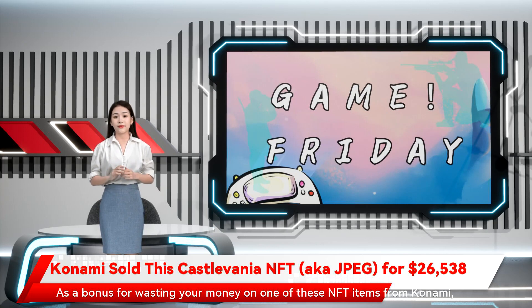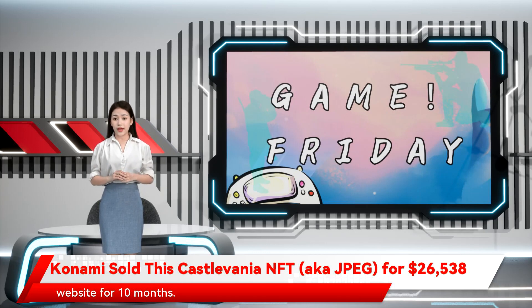As a bonus for wasting your money on one of these NFT items from Konami, the publisher plans to list the names of the original buyers on a special website for 10 months. Wonderful!